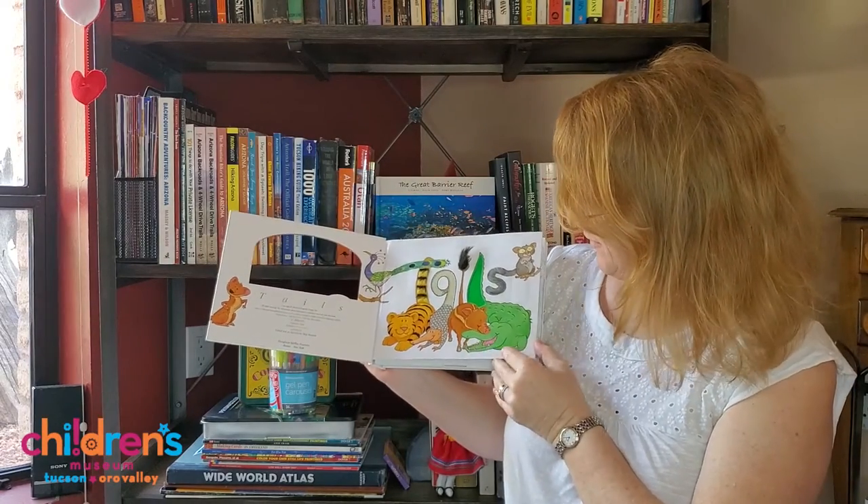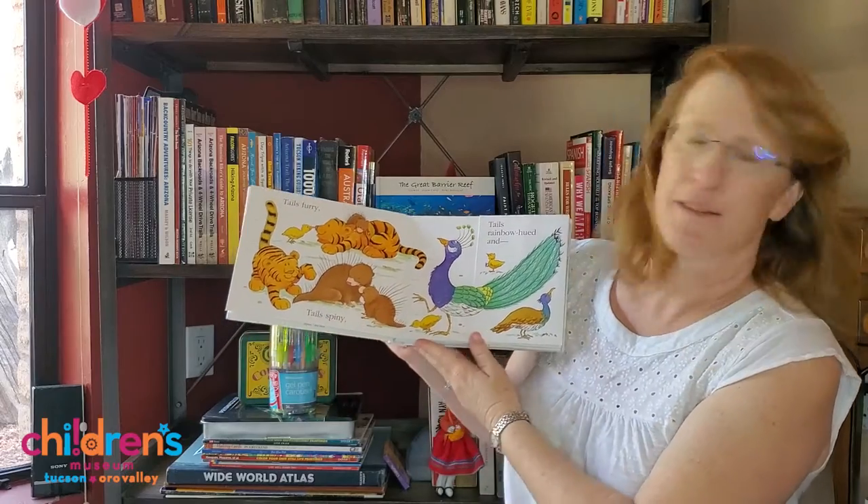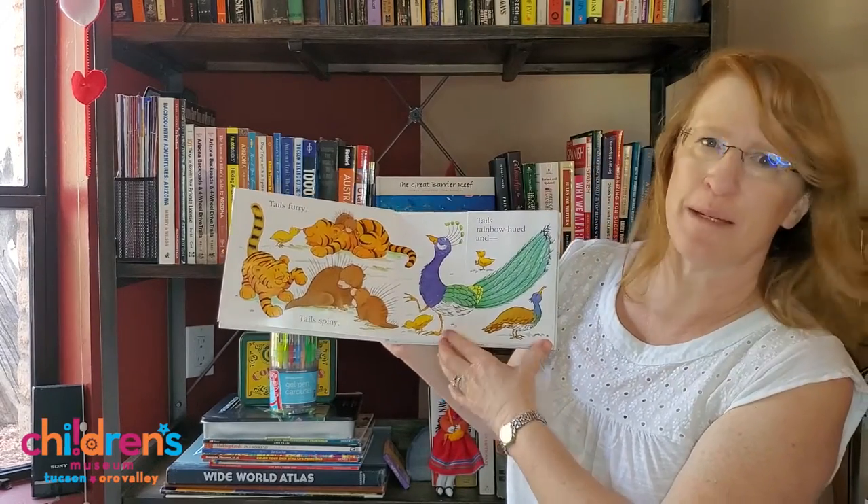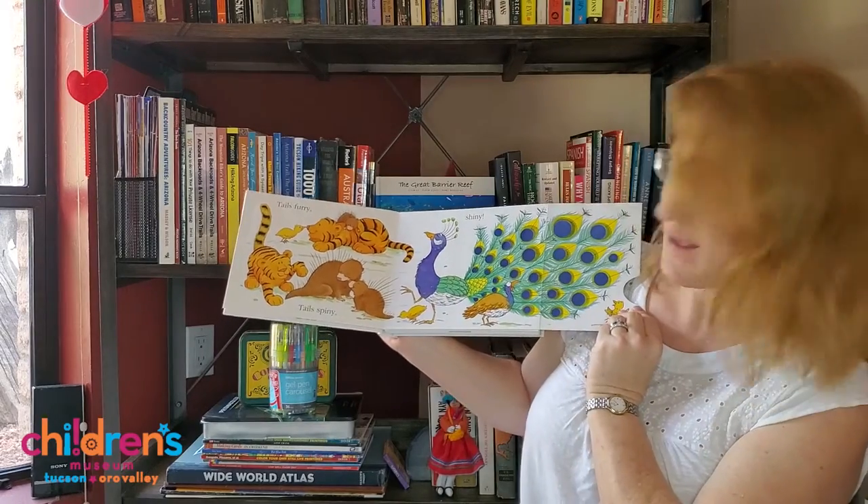Tails. Tails furry, tails spiny, tails rainbow hued and shiny.